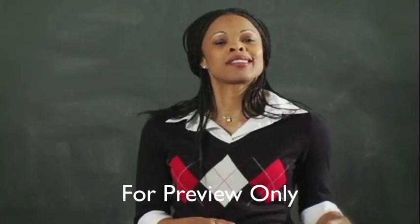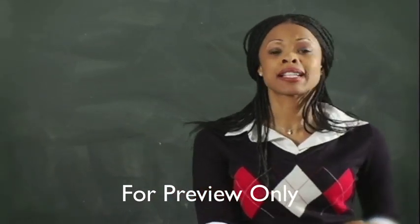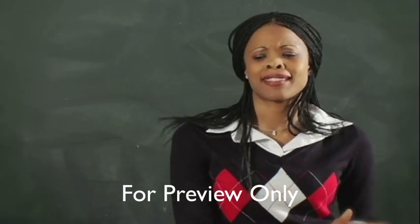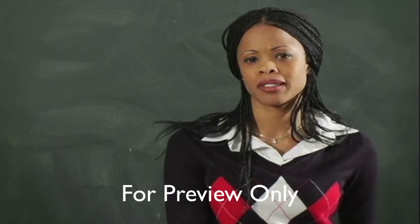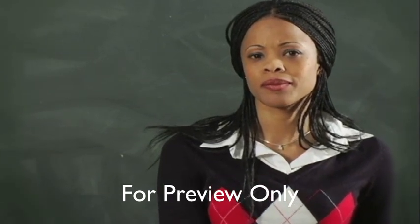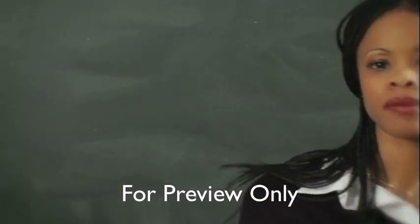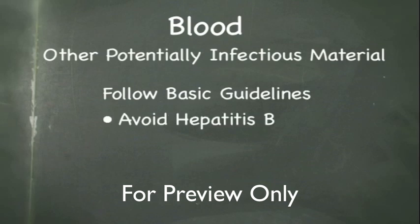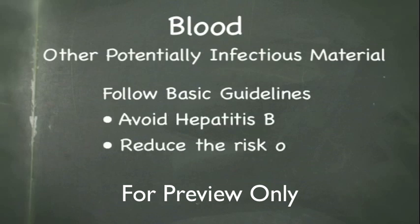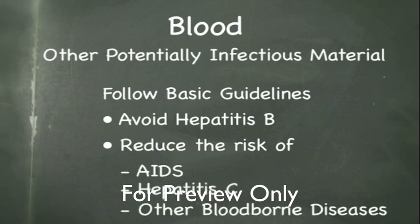It sounds serious, but how am I supposed to come into contact with any of that? And if it happens, what am I supposed to do? Don't worry — there are safeguards you can use to protect yourself against health hazards from exposure to blood and other potentially infectious material. If you just follow some basic guidelines, not only can you avoid hepatitis B, but you can also significantly reduce the risk of contracting AIDS, hepatitis C, or other blood-borne diseases.